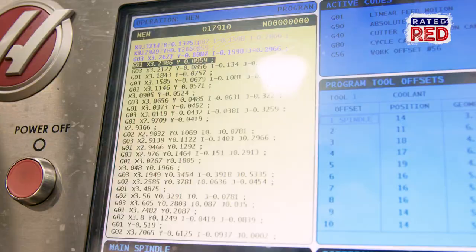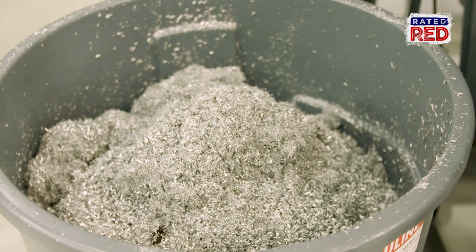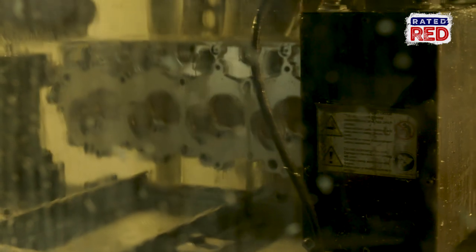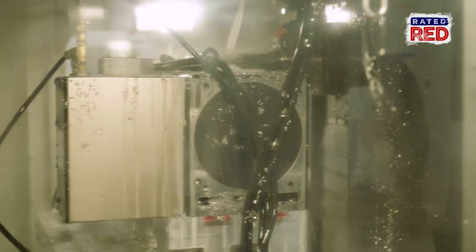And once the machines cut and make the part, what happens to all the shavings from each block? Well, we're able to collect all the shavings, and we do recycle them. So how many pounds of shavings are we talking about? That, of course, varies on what we're cutting that week. But typically, maybe 2,000, 3,000 pounds every two weeks.